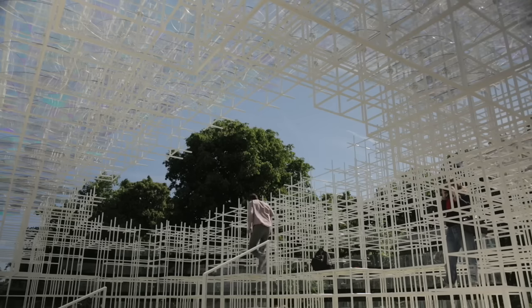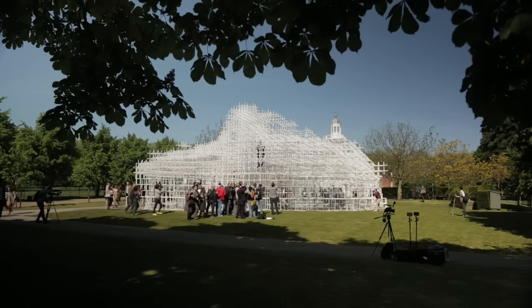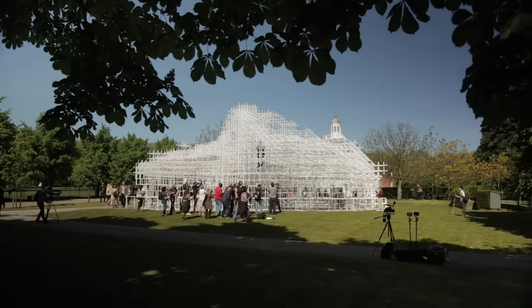One of the great things about Sou's Pavilion was that it was the most visited free exhibition of design, according to the Art Newspaper, anywhere in the world in that year of 2013. I mean, that's a great thing to be able to say.